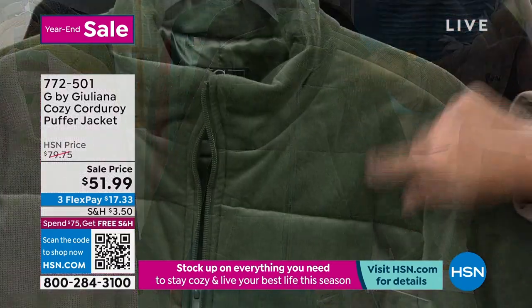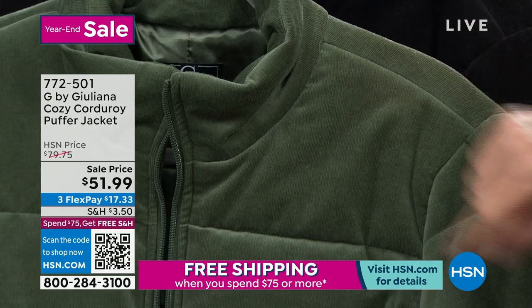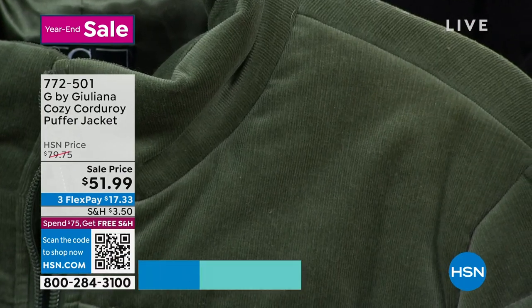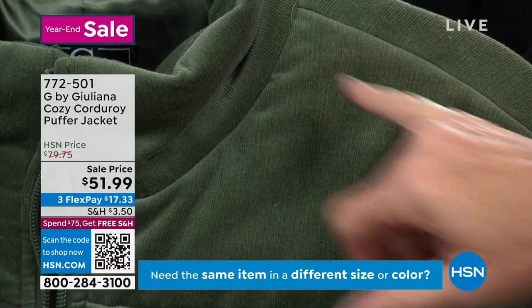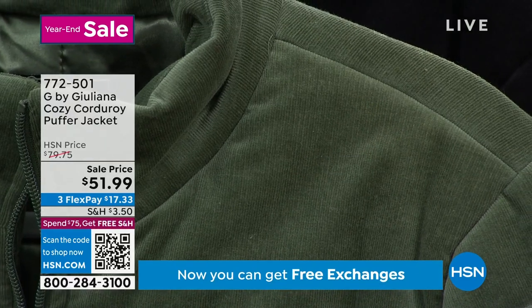If we go super tight, Dustin, you're going to see this is probably one of the smallest rib corduroys that, quite frankly, I've ever seen in my life. Even my director's saying, yeah, you're right. What that does, though, is it gives you the feel, the look, the texture of corduroy, but not being as obvious.